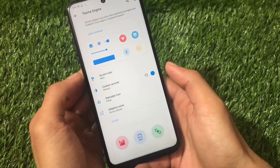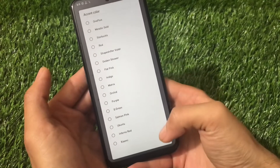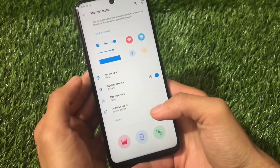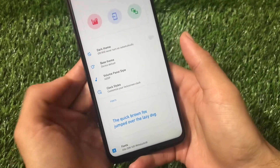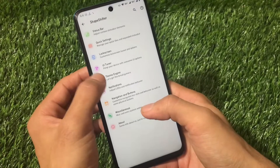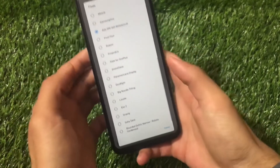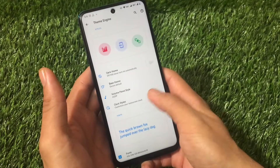The theme engine includes a lot of cool theming options. You can choose accent colors, customize status bar icons, adaptive icons, dark theme, base theme, volume panel styles, clock styles, and font customizations. There are a lot of font options available, so if you're a font lover, you're covered.